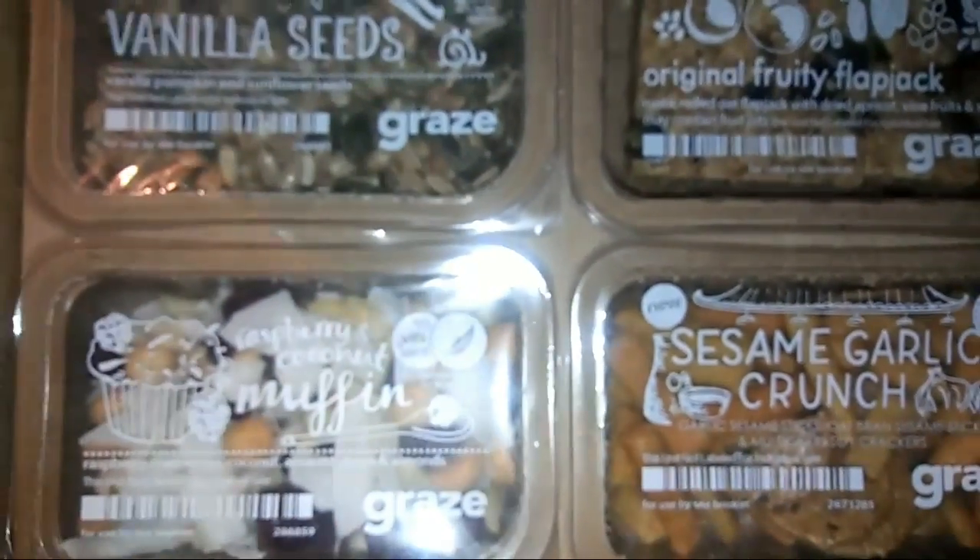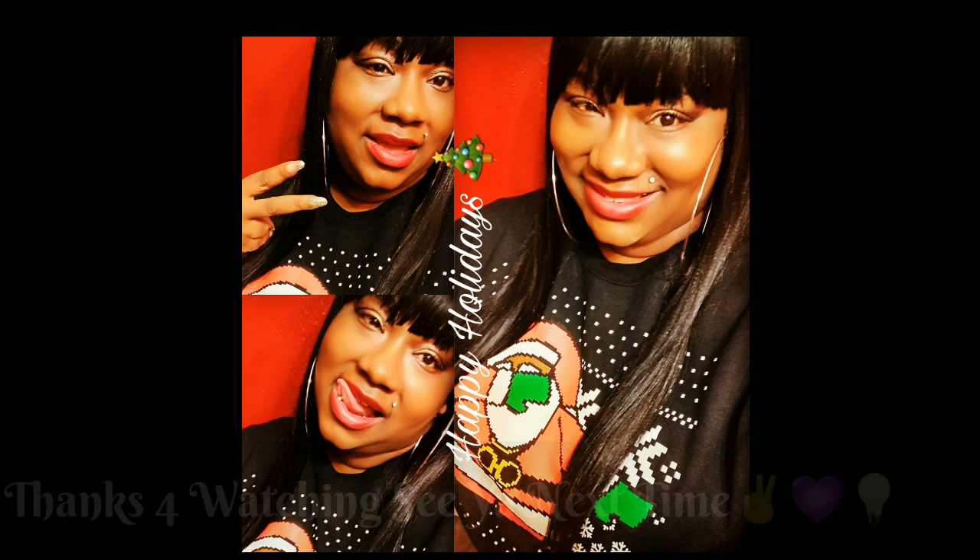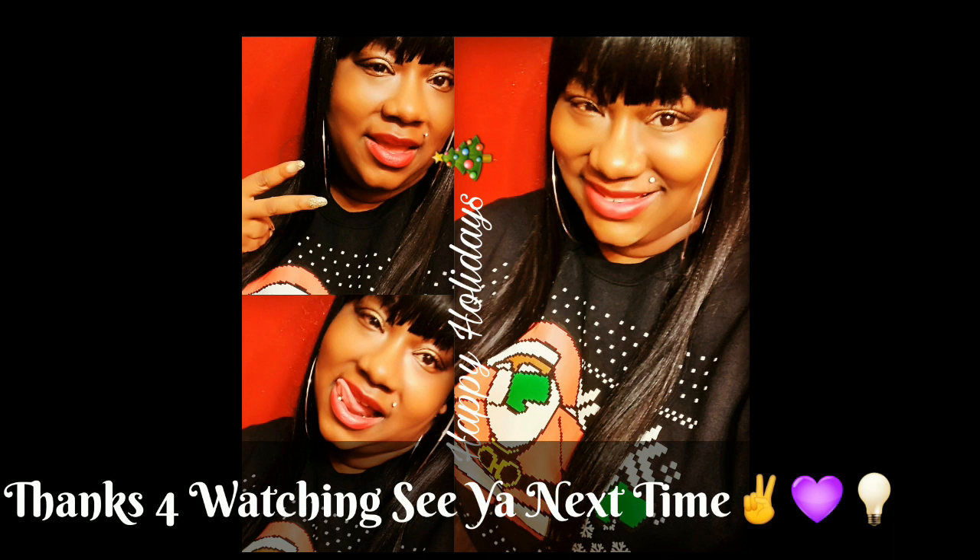Alright you guys, thank you for watching and I will talk to you soon. Don't forget to like, comment, and subscribe — peace!